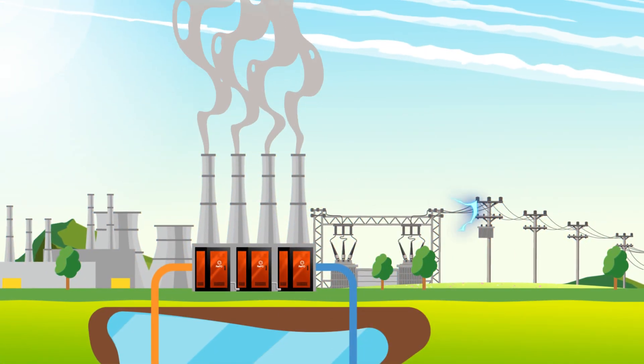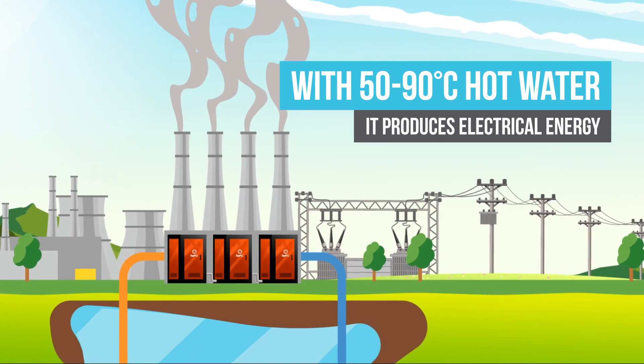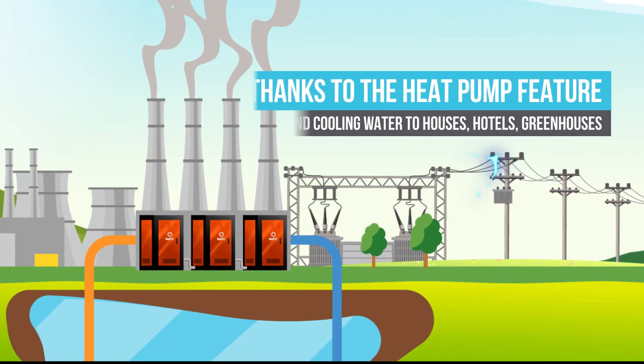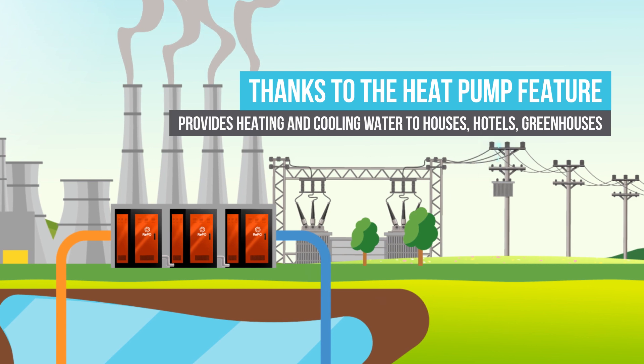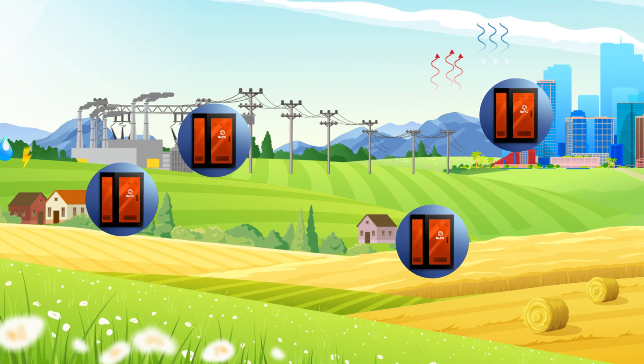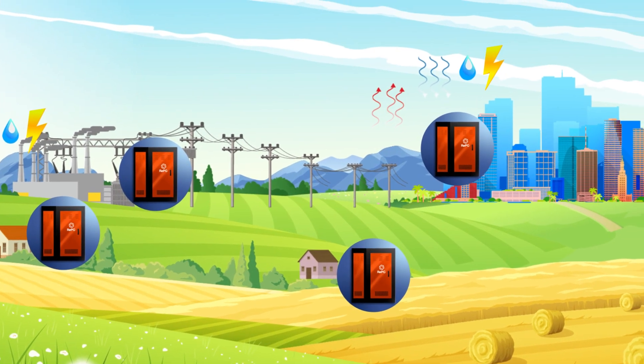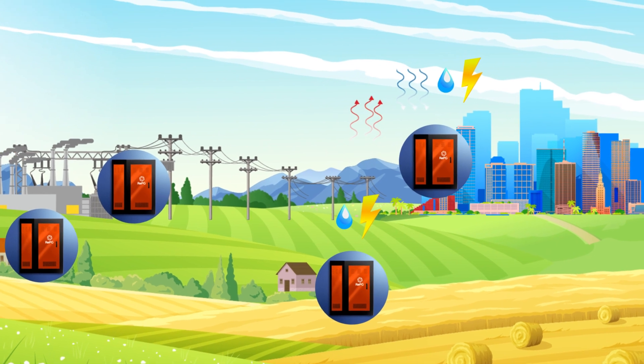It generates electrical energy with 50 to 90 degrees Celsius hot water from thermal power plants and provides heating or cooling water to houses, hotels, and greenhouses, thanks to its next generation heat pump features. Geothermal or thermal power plant waste heat coming into houses or buildings is used as a continuous and renewable energy source with REPG.